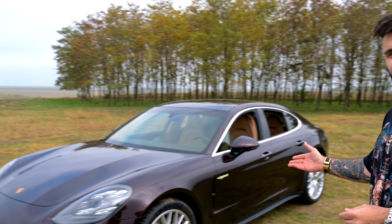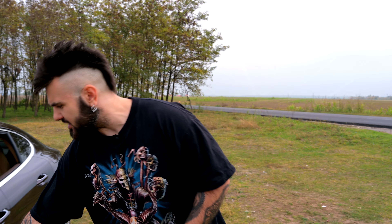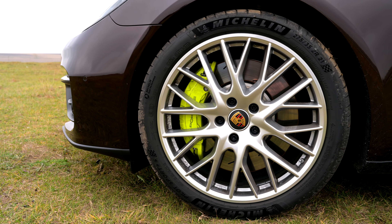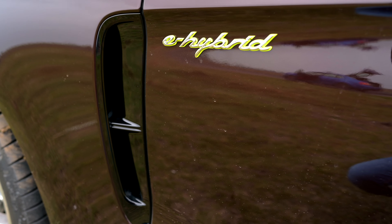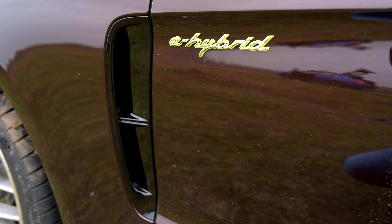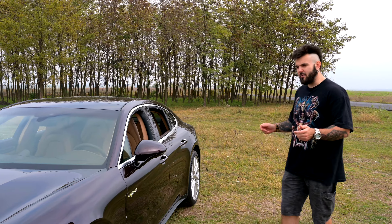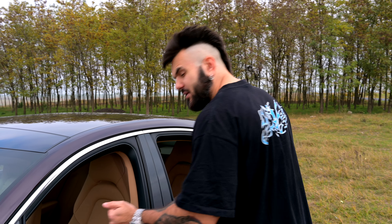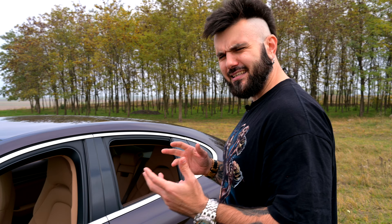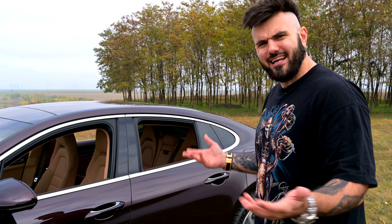Here is the Panamera 2020 — a wonderful new car. This is a very interesting combination: a Porsche with a sportive character, and an element of classic elegance.